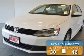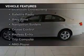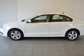Great fuel efficiency saves you money by requiring fewer trips to the gas station. The features include a sunroof, heated seats, Bluetooth connectivity, a satellite radio, and alloy rims.